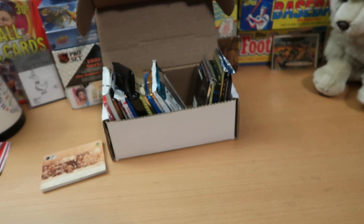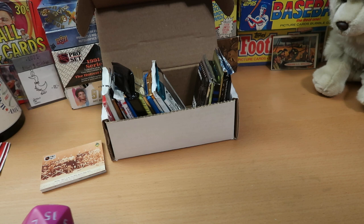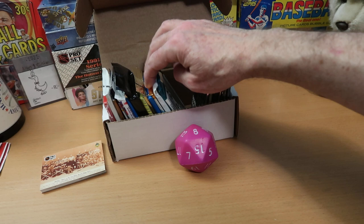My camera just does not want to focus on anything today — it's like somebody dropped it. Let's roll this big pink D20 and see what our second pack is going to be. It is an 8 — pack number 8. Going back from pack 10, nine and eight — that is a good pack. It's 1990 OPC hockey.